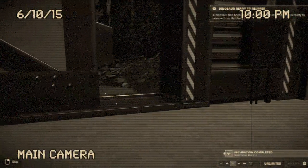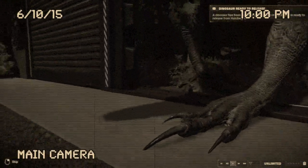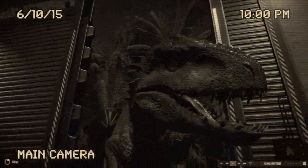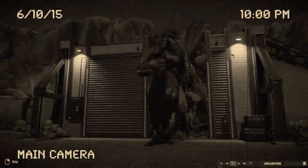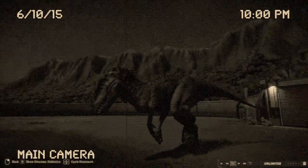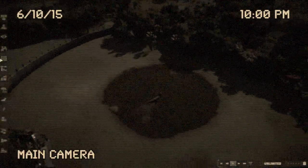Coming soon to Jurassic World, a new species unlike any other will be entering the park. We call this new specimen the Indominus Rex, a genetically engineered dinosaur hybrid that mixes Tyrannosaurus Rex and a few other classified dinosaurs. Fully grown, she will be about 25 feet tall and 50 feet long — even bigger than the park's resident, Rexy.